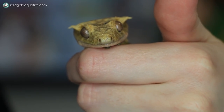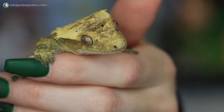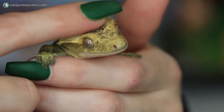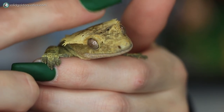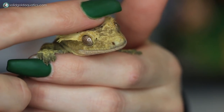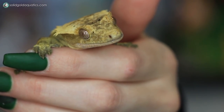Crested geckos are naturally found in the southern region of New Caledonia, which is an island off the coast of Australia. They were once thought to be extinct in the wild, but today they're actually one of the most popular pet reptiles because they're pretty easy to breed in captivity and fairly easy to care for, especially when you compare them to some other reptiles you can keep as a pet.